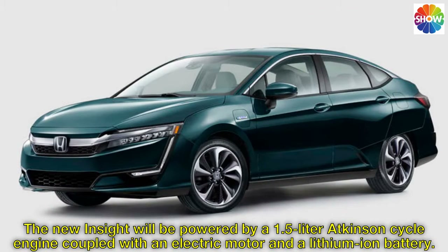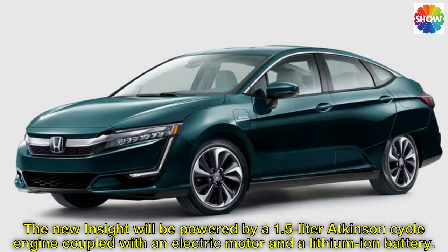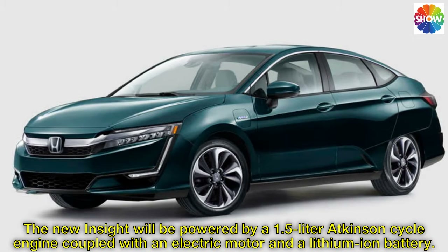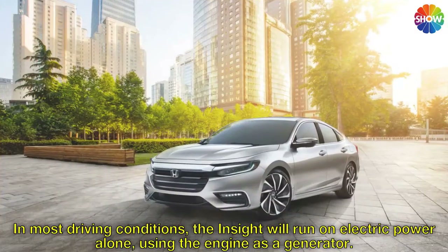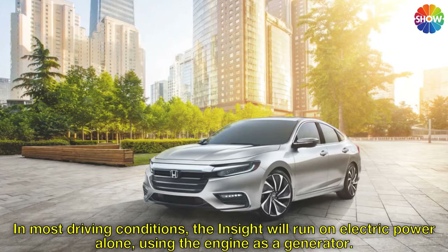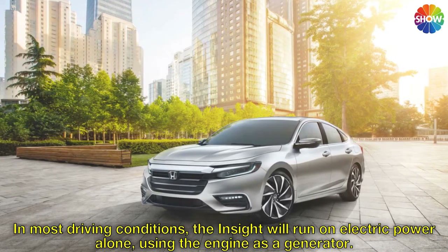The new Insight will be powered by a 1.5-liter Atkinson's cycle engine coupled with an electric motor and a lithium-ion battery. In most driving conditions, the Insight will run on electric power alone, using the engine as a generator.